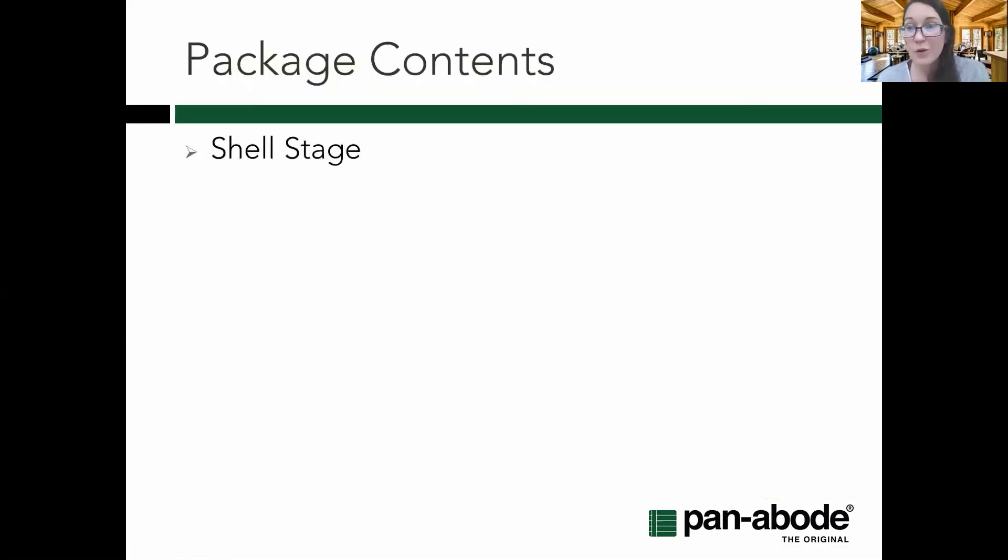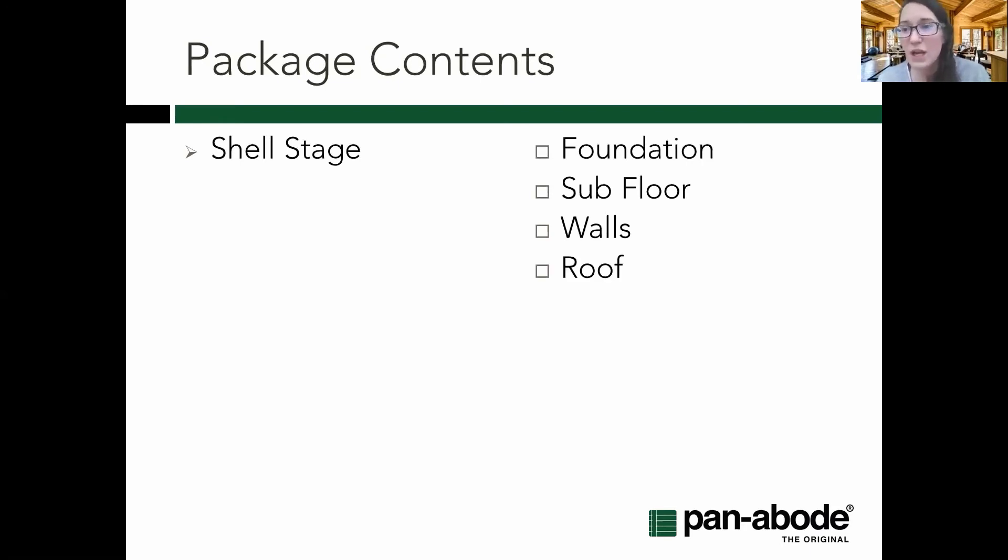On package contents: you'll hear different terms when talking to different log and building suppliers about what's included and at what stage they get involved. The first term you might hear is the shell stage — typically the foundation is already laid, and they come in and do your subfloor and walls, or sometimes just your walls as the log structure. They may or may not include a roof at the shell stage; if you're doing timber frame, the roof is usually part of their overall look. Do ask what's included, and if you're shipping everything to a set location, see if they have other partners — Team BC or Team Canada — who can coordinate on a shipment.